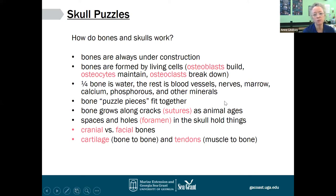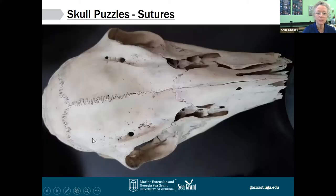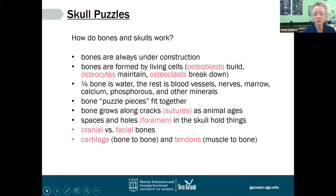Bones also fit together as puzzle pieces, and that's particularly noticeable in a skull. Bones grow and meet along the cracks or what we call sutures, and each small puzzle piece of bone grows as the animal ages — mostly along the edges rather than in the middle. There are lots of spaces and holes in a skull, which we call foramen, and those are spaces to hold things like your eyes, a blood vessel, or a nerve. There's also connective tissue helping the bones fit together in a structure called a skeleton — cartilage attaches bone to bone, and tendons help connect muscle to bone.